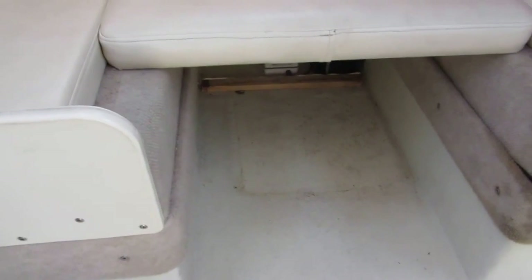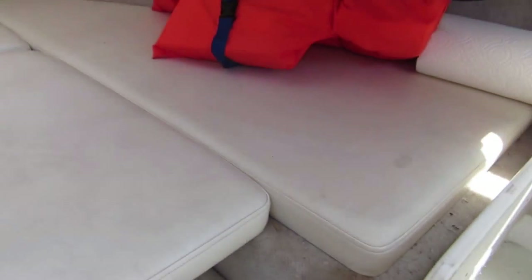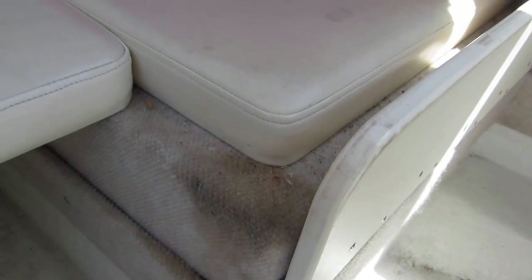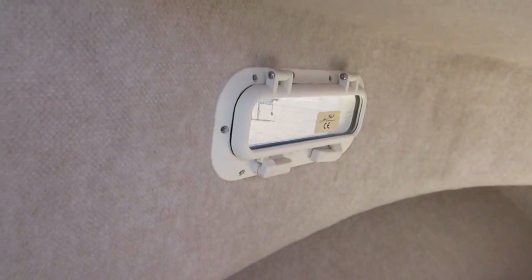It looks like there's a spot underneath the middle cushion for a port-a-potty. The cushions are kind of dusty but not really in bad shape — they just need to be cleaned. I don't see any tears or rips. There's a little bit of a stain here, probably from the hydraulic steering fluid going in the bow. This has the sand finish, and it also has some lower port-holes that open as well.